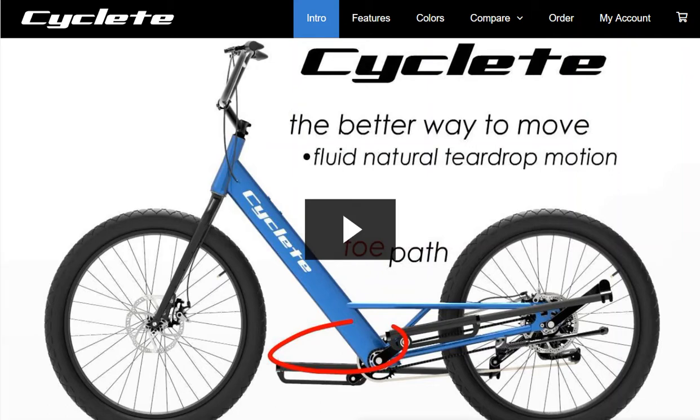Hey everybody, it's Ken over at Stand Up and Ride, and we are looking at the Cyclete homepage today. If you haven't seen this bike, it is amazing, and I have a special treat for everybody today. I'm actually on the phone with the inventor of the Cyclete, Stephen Asher.